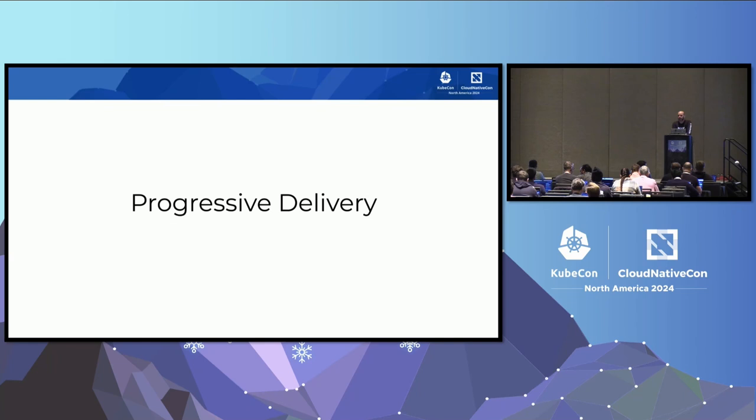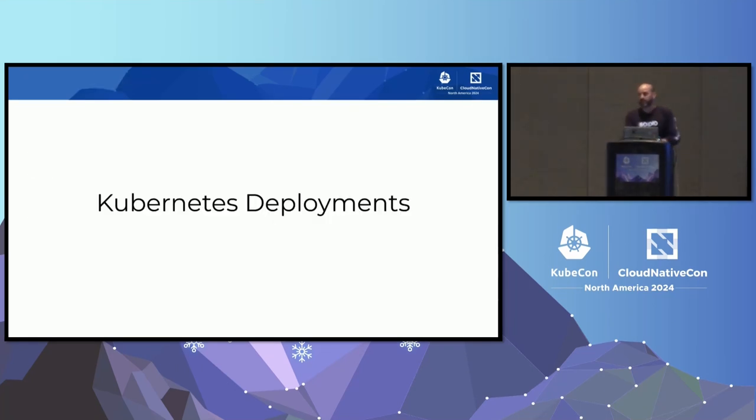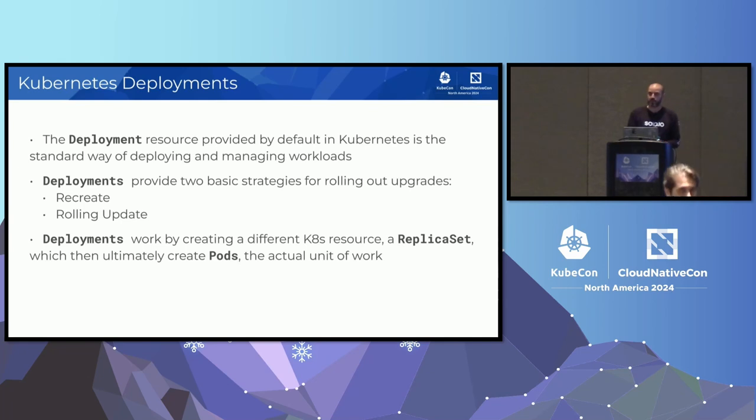Progressive delivery is a software delivery technique where your goal is to gradually introduce new versions of software to your users in a gradual and controlled fashion—whether that's some subset of users or a specific environment. The goal is to reduce the blast radius and risk that comes with making a change. Ideally, you have that coupled with automation: you spin up a new version, gradually send traffic to it, and if things go wrong, you can catch that and roll back quickly before a full production outage.